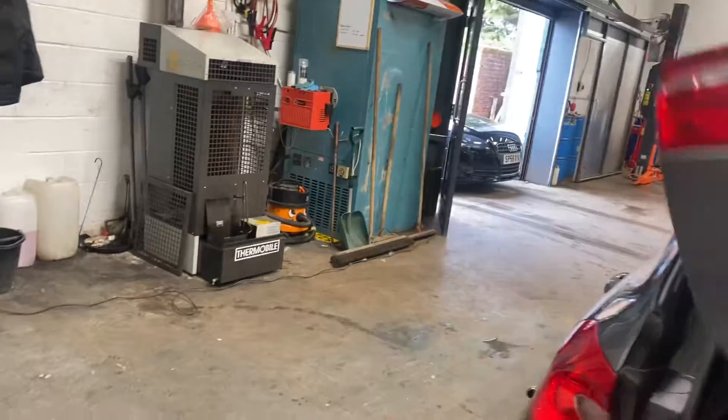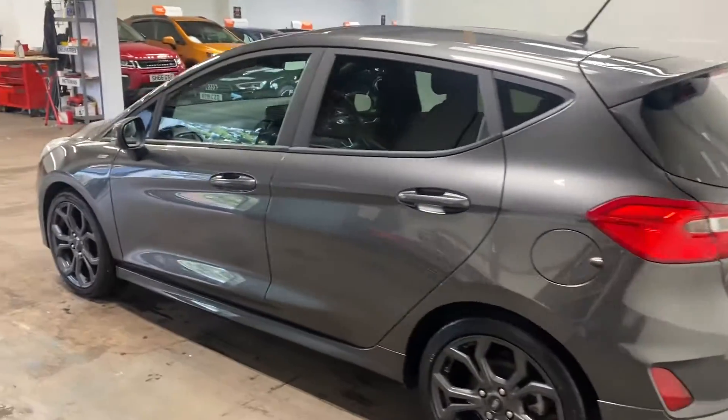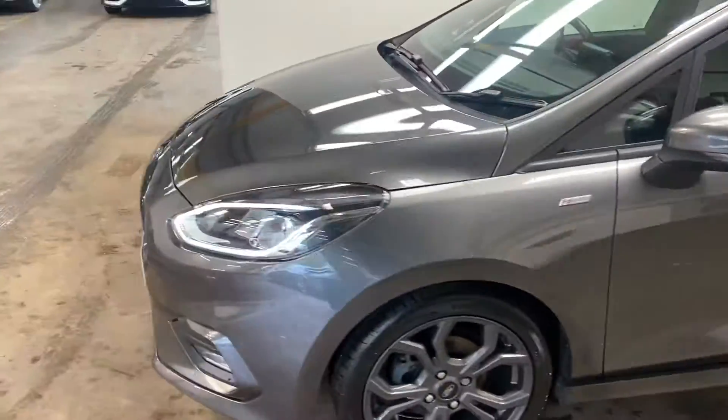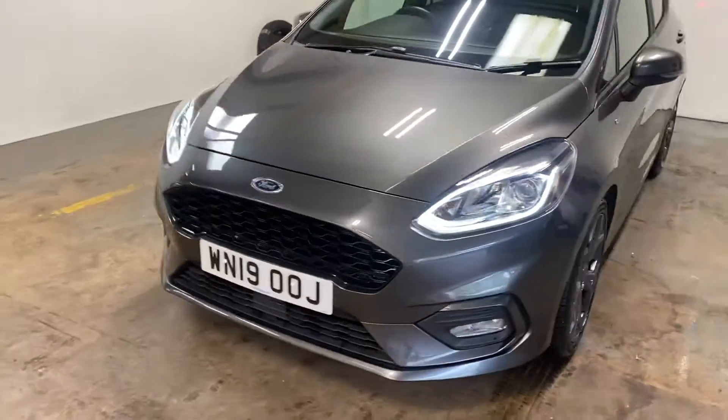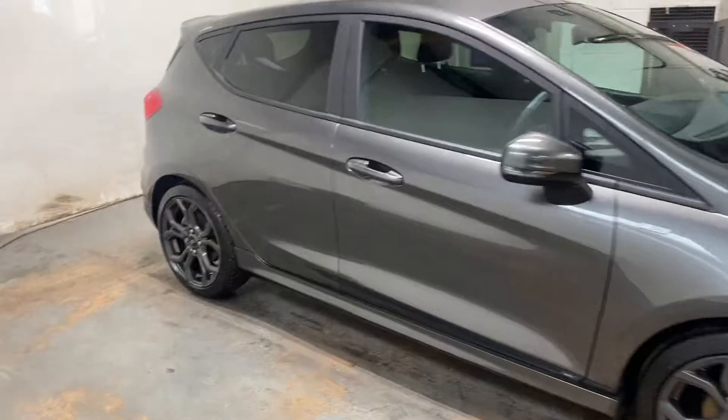There's the interior — 60-40 split in the seats. Let me hook you up on the passenger side of the car. It has privacy glass in the rear. Let me show you the interior, starting with the rear. It has the sports seats.